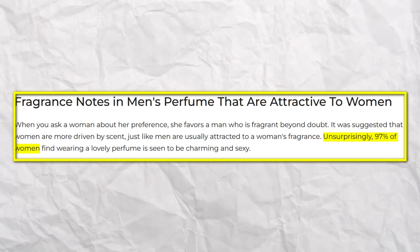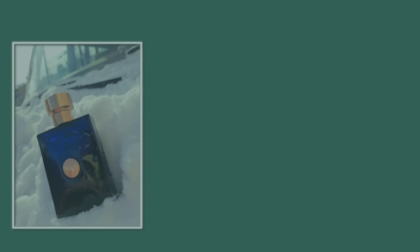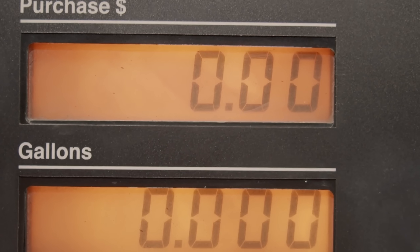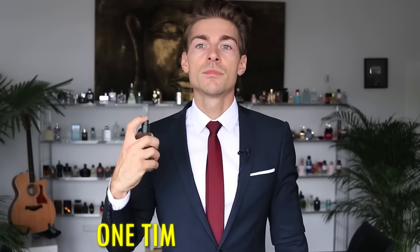Over 97% of women find wearing a nice perfume charming and attractive. Dylan Blue, Dior Sauvage, and Nautica Voyage are perfect for every purpose and are a no-brainer. They have a very good price-performance ratio and last about eight hours, so about a school day. Spray one time behind each ear, one at the back of your neck, and one time at the front of it.